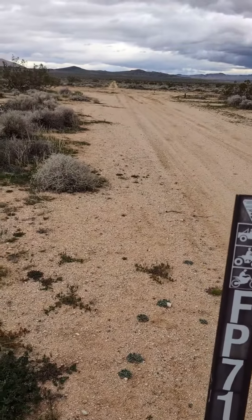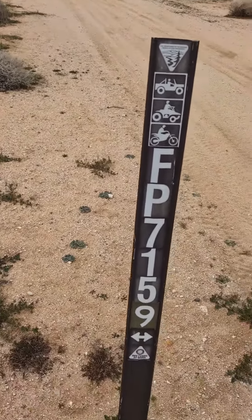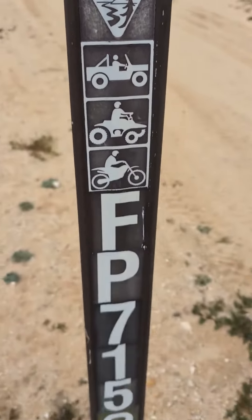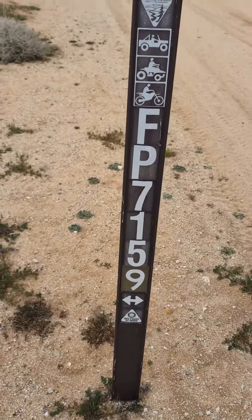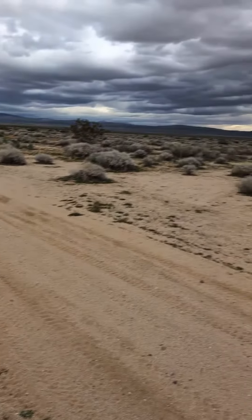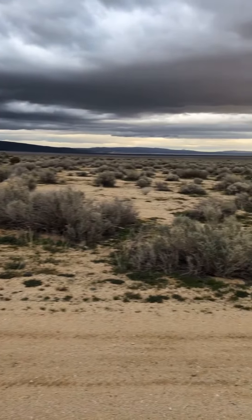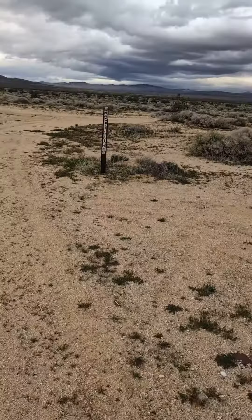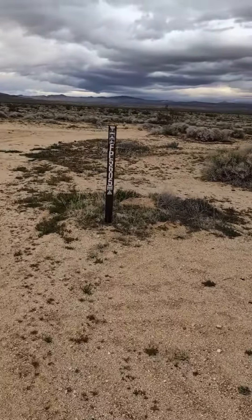Adjacent to the 80 acres we have two BLM markers. Here's the number for reference. The 80 acres is right here, directly across from this BLM land. Here's the second marker.